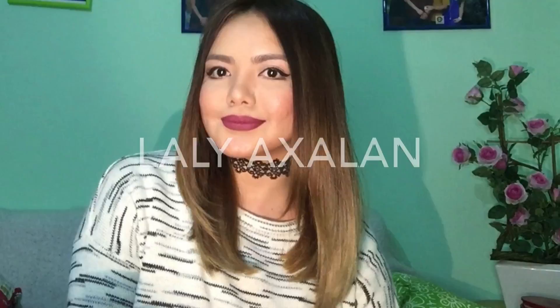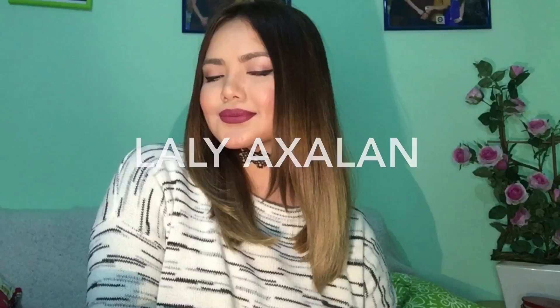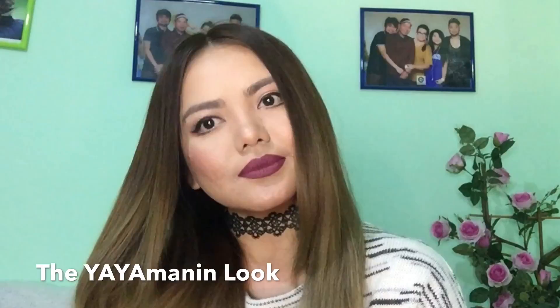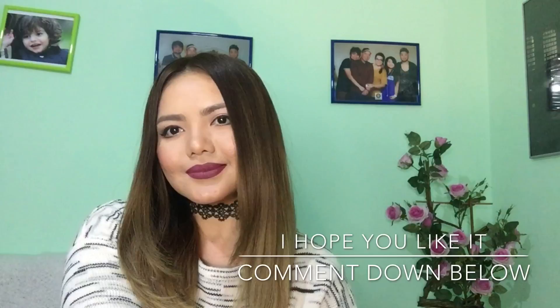Hello everyone, welcome to my channel. My name is Lali Aksalan and for today's video we're going to do a Valentine's special. I know it's a bit late but it's better late than never. We're going to do a 'yayamanin' look for all the indais, moms, and besties out there. Kahit walang date this Valentine's, kailangan magmukha pa rin tayong mayaman. Okay, so let's begin!